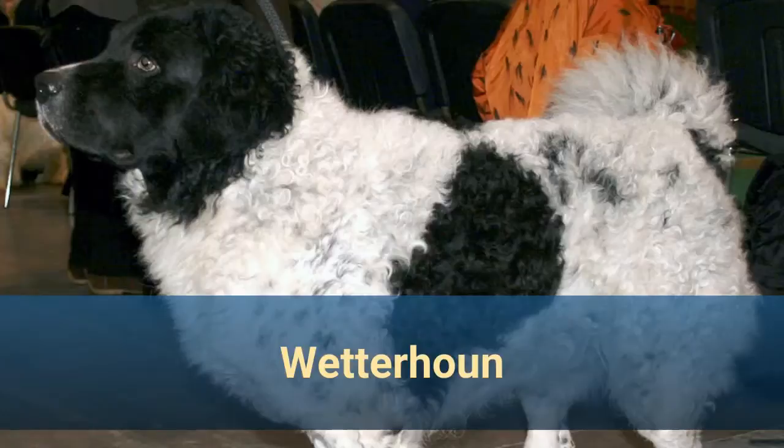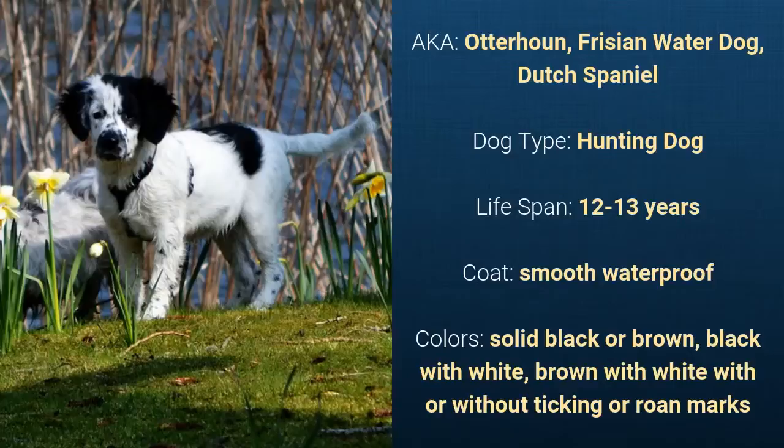Number 8: Wetterhoun, also known as Otterhoun, Friesian Water Dog, or Dutch Spaniel. It is a hunting dog and it has a lifespan of 12 to 13 years. It has a smooth waterproof coat and it comes in solid black or brown, black with white, brown with white, with or without ticking or roan marks.